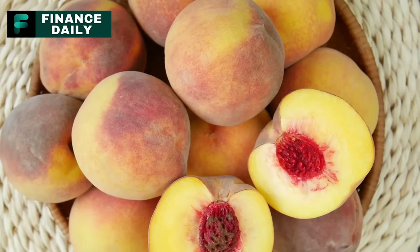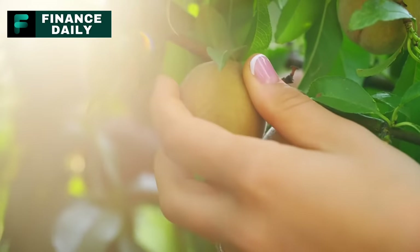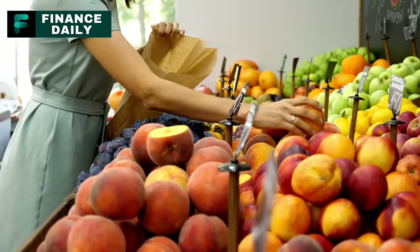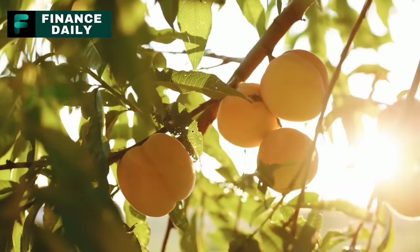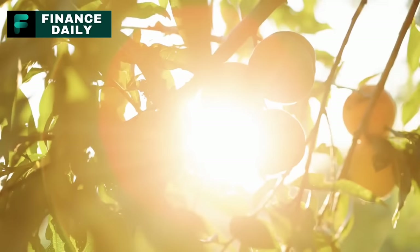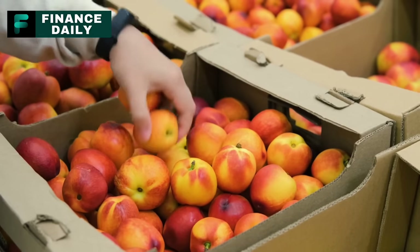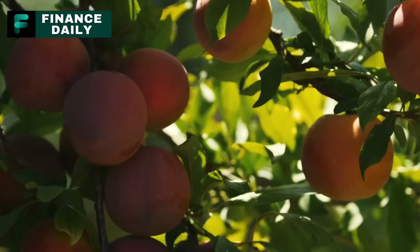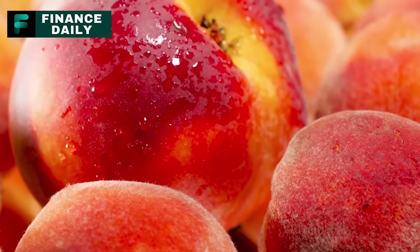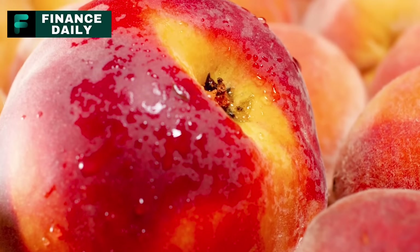Buy peaches. Let's sweeten the deal with some canned peaches. The scent and taste of peaches are enough to remind anyone of a warm summer day — juicy, sweet, and slightly tart. Canned peaches can be a dessert on their own or a complement to other sweet treats. With canned peaches, you get the luxury of enjoying this summer fruit all year round. According to Medical News Today, peaches are a good source of dietary fiber, vitamin C, vitamin A, and antioxidants. They can also help with digestion and even promote healthier skin. Opt for those packed in natural juice or water to minimize added sugars.